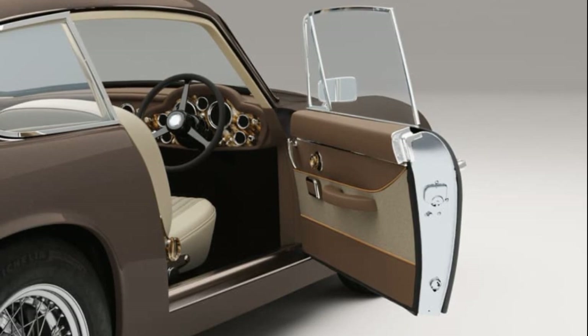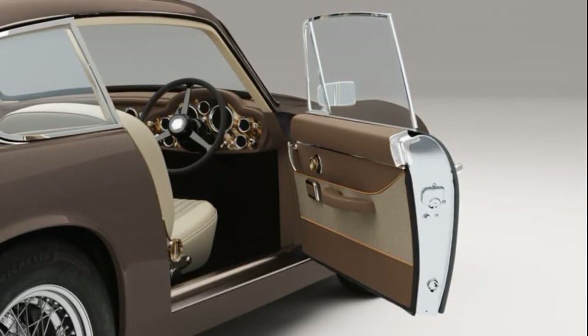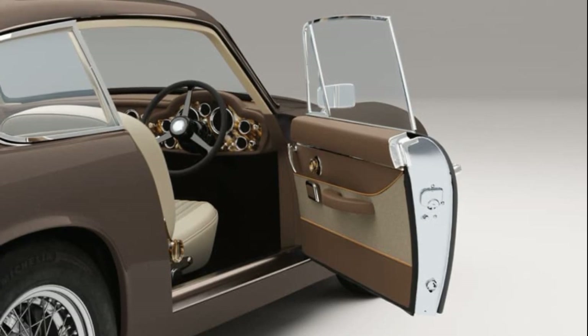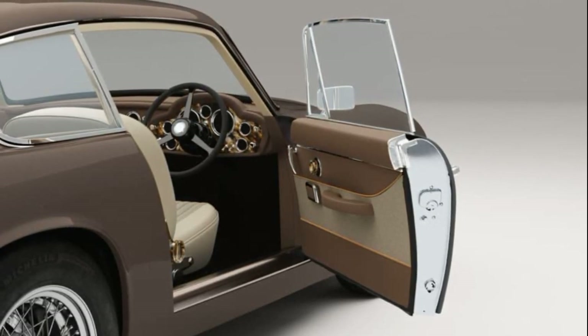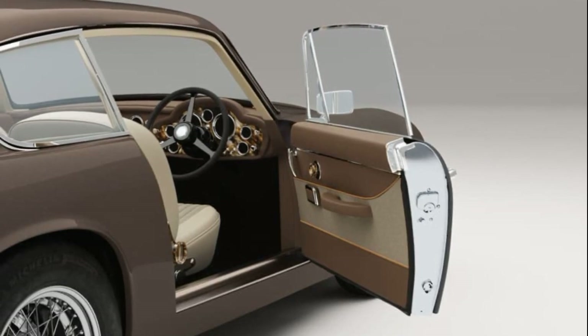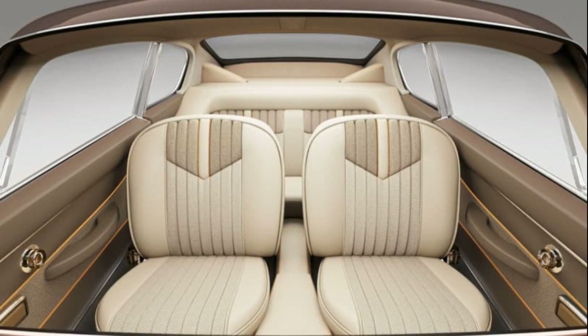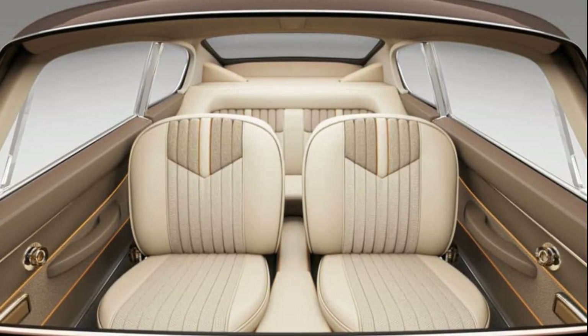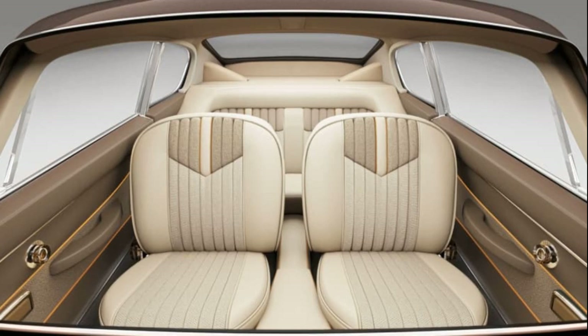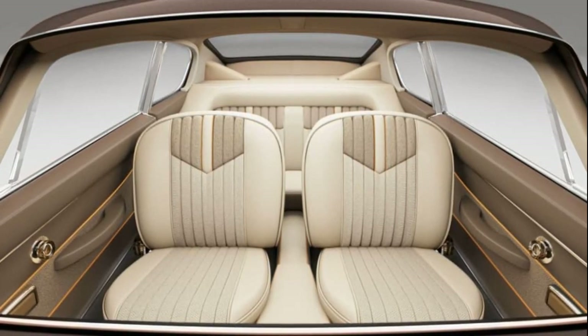The interior of this eco-friendly DB6 features various sustainable materials, earning it the title of the most sustainable Aston Martin ever created by Lunaz. Notable elements include veneers crafted from shells, Apple by-products replacing traditional leather, the use of corn and wood fibers instead of plastic, and carpets woven from recycled plastic bottles.